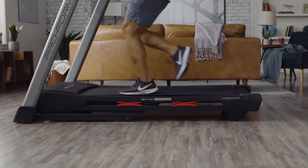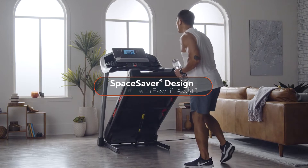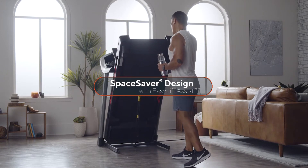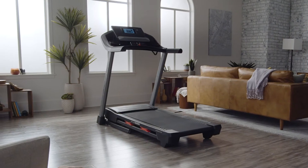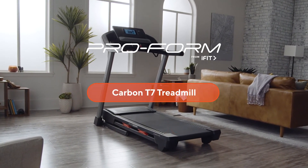This treadmill can handle users up to 300 pounds without any problems, and when you're finished for the day, it was designed so you can easily fold it up and store it out of the way. Start training like a pro today with the Carbon T7 treadmill, only from ProForm.